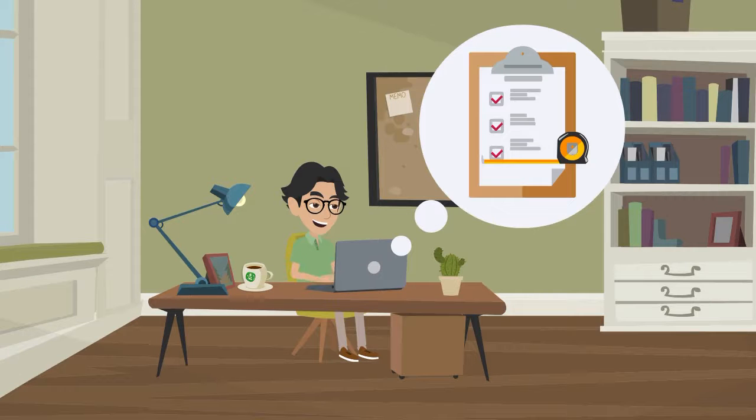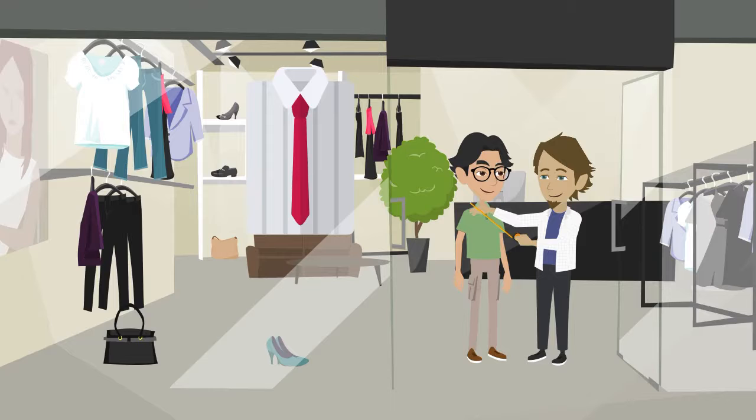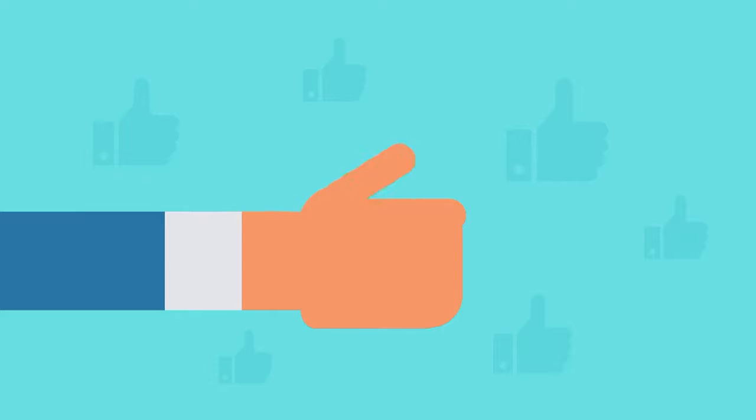Your consultant will send a detailed email on how to take your measurements, or partner with your local tailor or dry cleaner and have your measurements taken there — whichever works best for you.